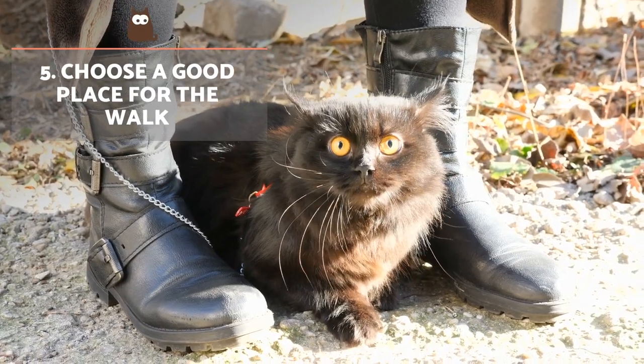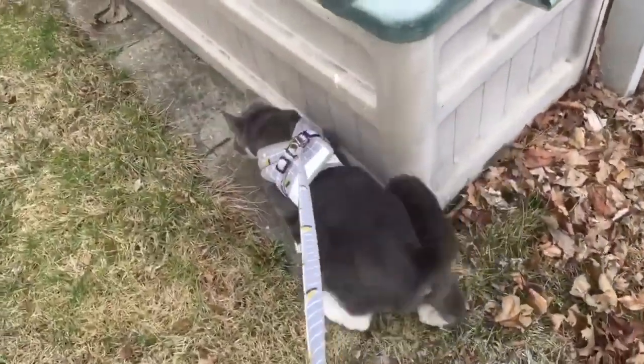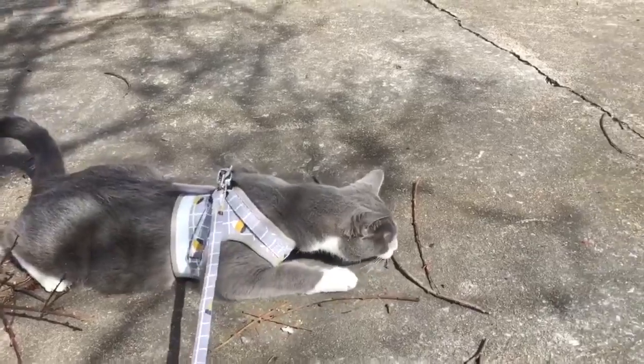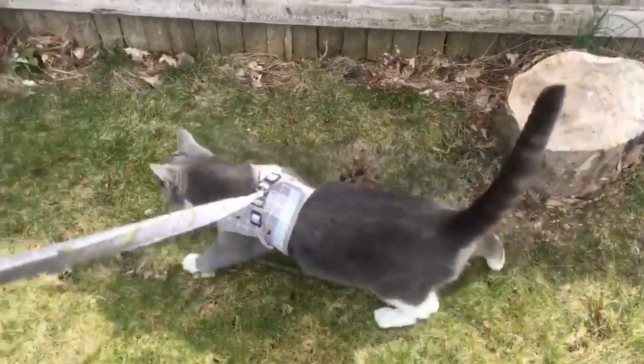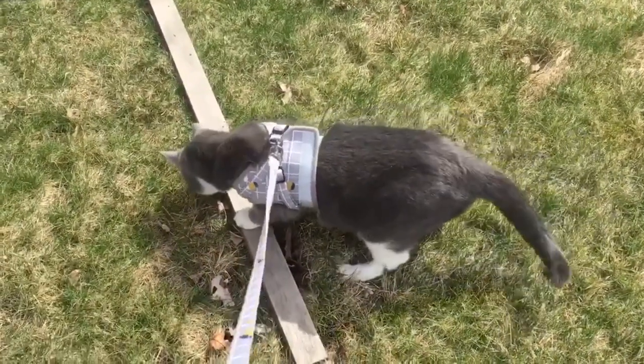Choose a good place for the walk. Choosing a quiet area without many other animals is essential to help encourage your cat to feel comfortable and safe while out walking. Places with a lot of people, animals, or loud noises are discouraged. You must continuously monitor your cat to prevent them from hurting themselves — they could do this by eating something they shouldn't or walking on sharp objects.